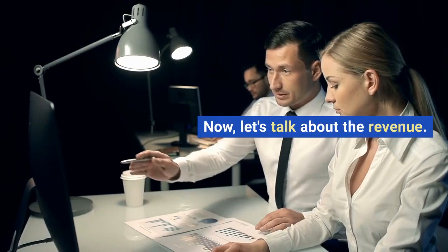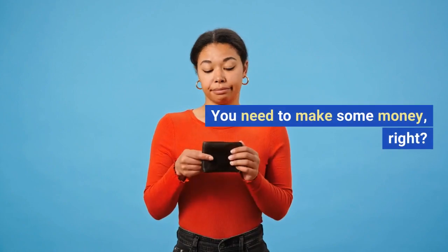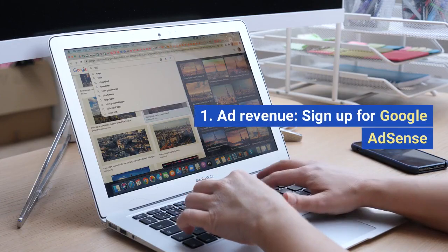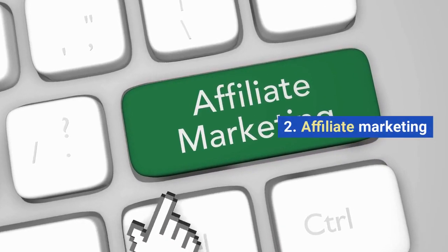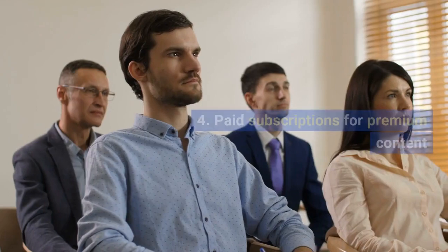Now let's talk about the revenue — you need to make some money, right? 1. Ad revenue: sign up for Google AdSense. 2. Affiliate marketing. 3. Sponsored content. 4. Paid subscriptions for premium content.